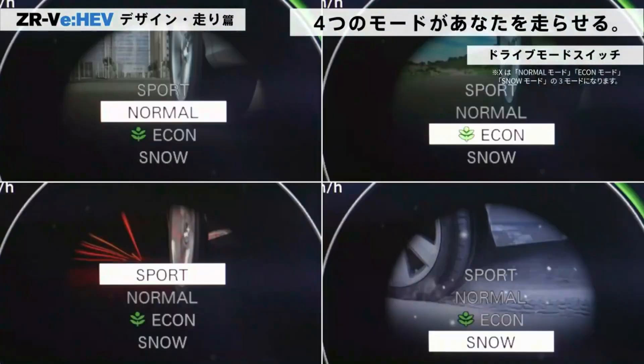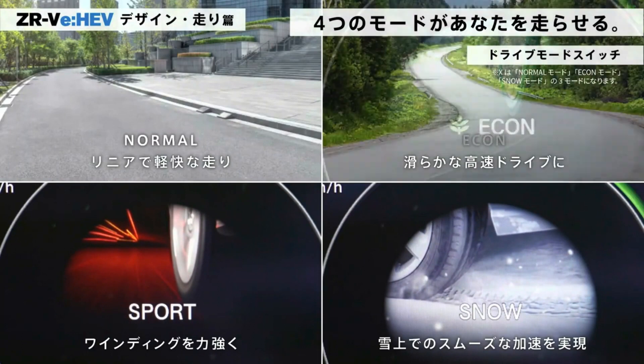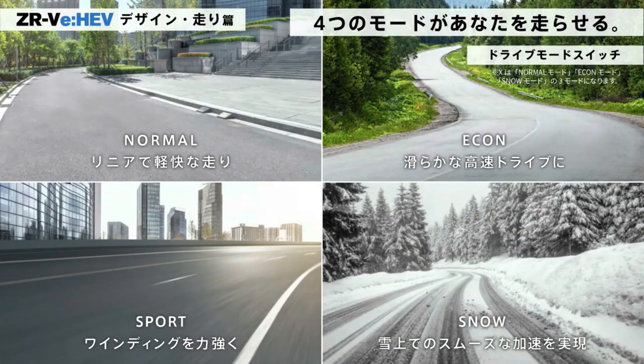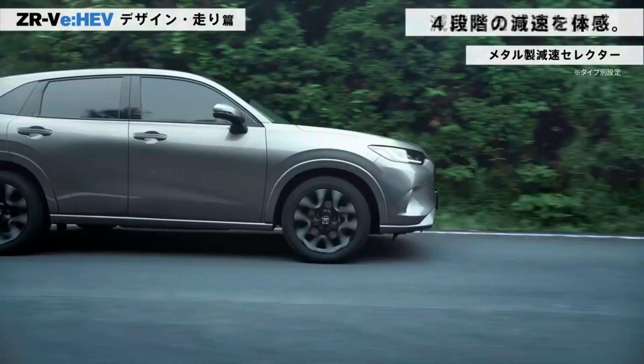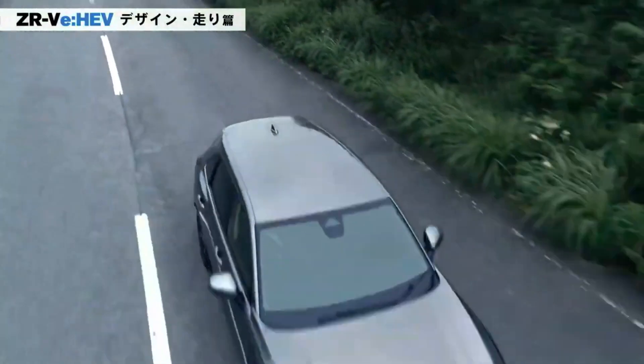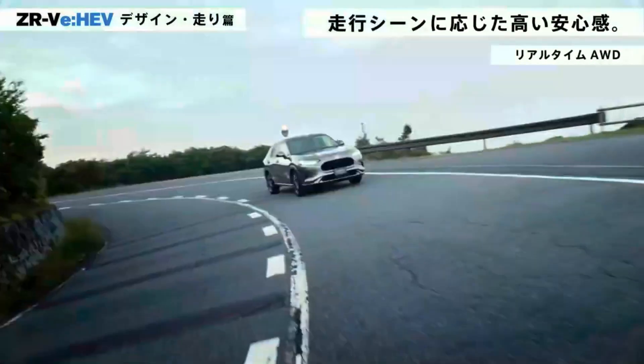The new ZRV is built on the Honda architecture platform and is positioned as a compact crossover. The whole series is equipped with a 1.5-liter turbo engine with a capacity of 182 horsepower and a maximum torque of 240 Nm. The CVT transmission paired with the unit is supported by G Design Shift technology.